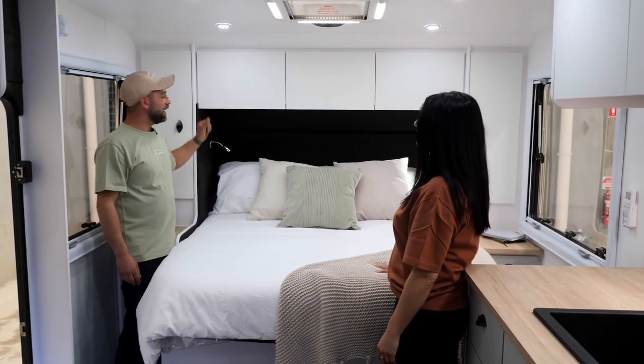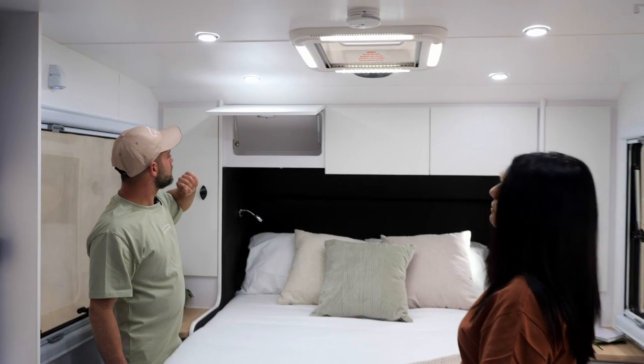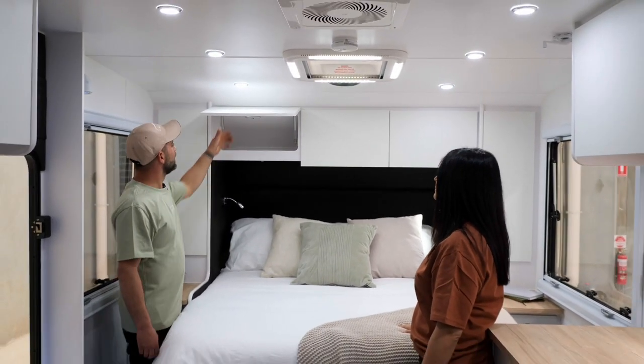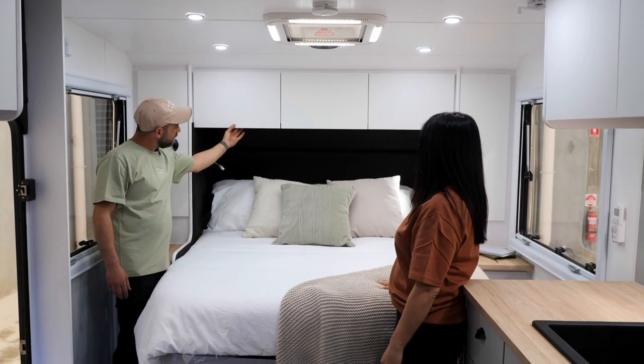Up here we've got the storage compartments with hidden locks, so it's looking really streamlined and contemporary, which I really love. When you close them, you can't see anything — right underneath here.